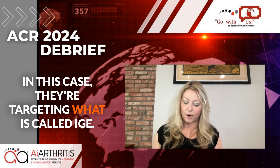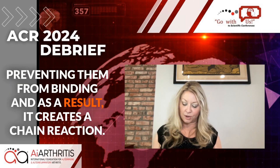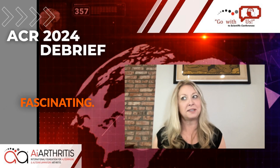As a result, it creates a chain reaction where the IgG in our bodies cannot recycle itself, and then as a result, there is less disease activity. Fascinating.